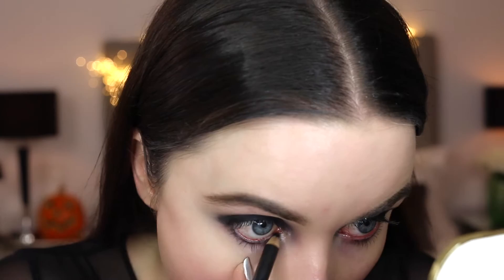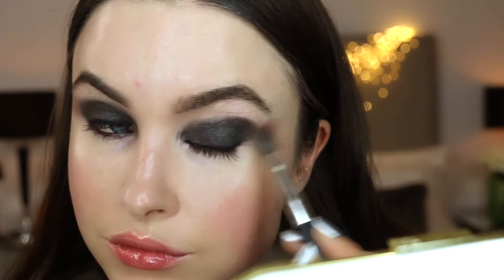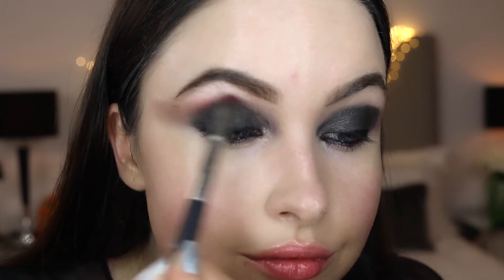This Kohl eyeliner is one of my favourites because it's really soft. Using this colour called Kingdom, I'm going to extend the black shadow with this soft brown colour because it gives a really wide-eyed appearance without looking too heavy. Using this gorgeous eyeshadow in colour Passionate by MAC, I'm going to go over and above the top of the grey eyeshadow, blending it out. You can gradually build this up for a more intense colour.